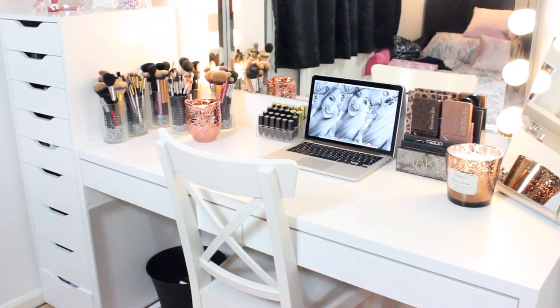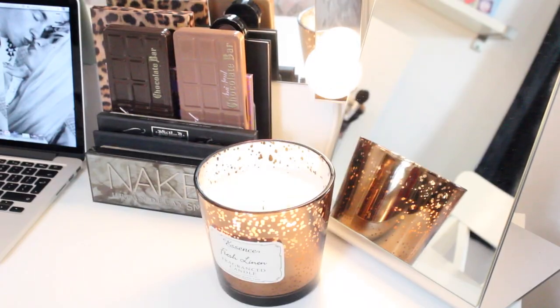Over to the left is my Alex 9 drawers and I absolutely love them. So I'm going to take you closer to my vanity and explain more in depth about my makeup.